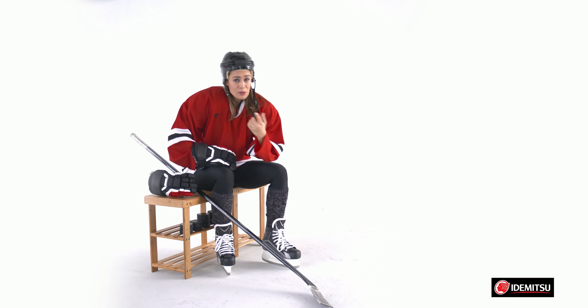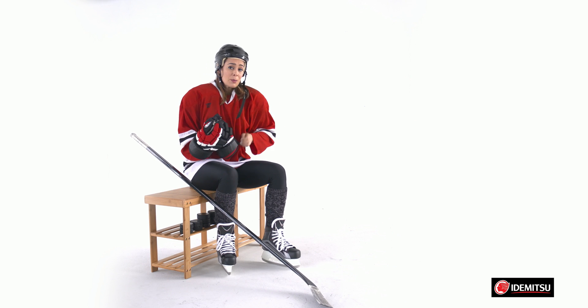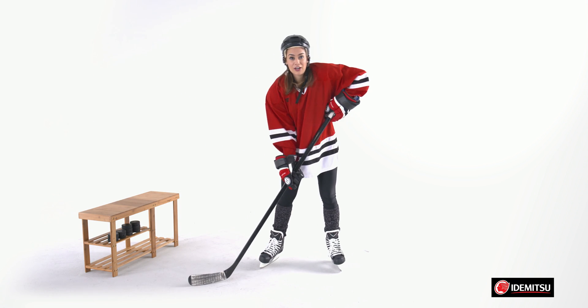Let's start with hockey. The pros make it look easy. Sure, I look protected, but there's a lot going on that you can't see with the naked eye. Like ice skating itself, it works because of friction and the lack of friction.